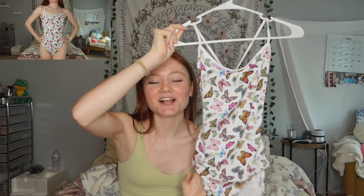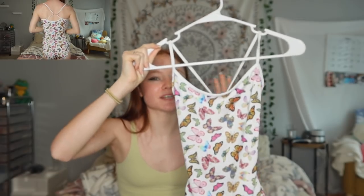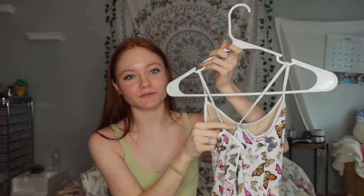This one is a butterfly print leotard from Classen. When I bought it I was super obsessed with prints, though I'm not as much now. It has really cute vibrant butterflies on it. The straps are a little too loose — which I could probably fix myself — but instead I just put a safety pin on it.